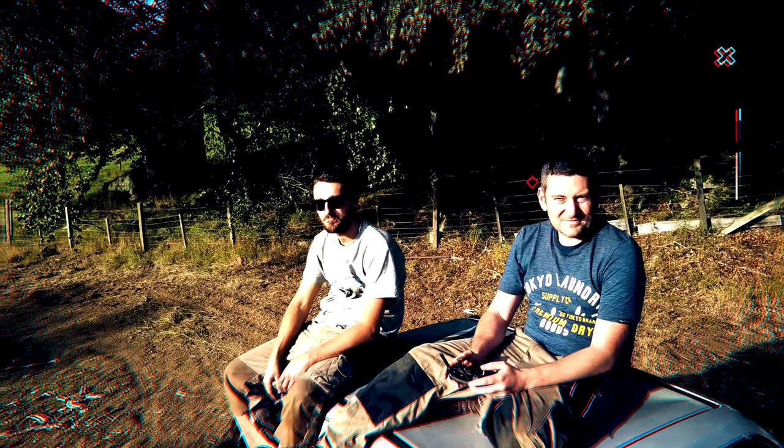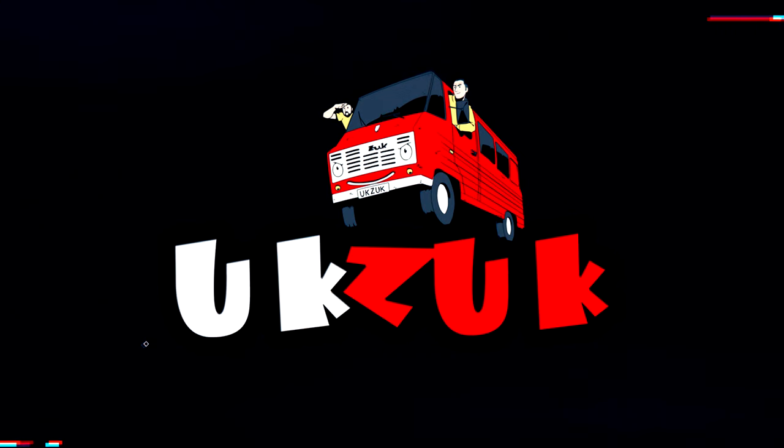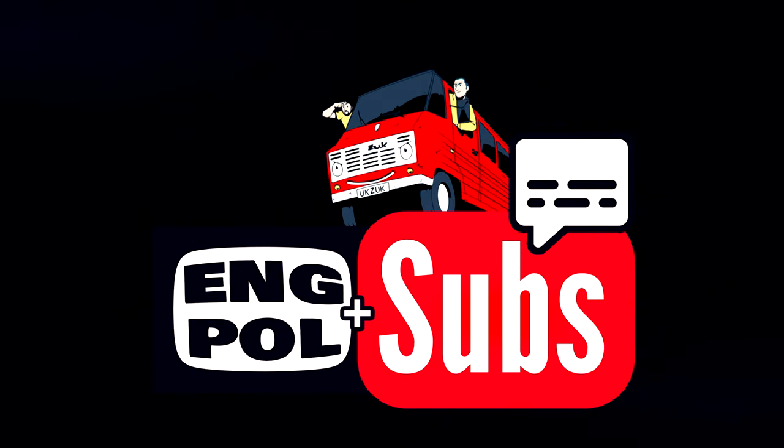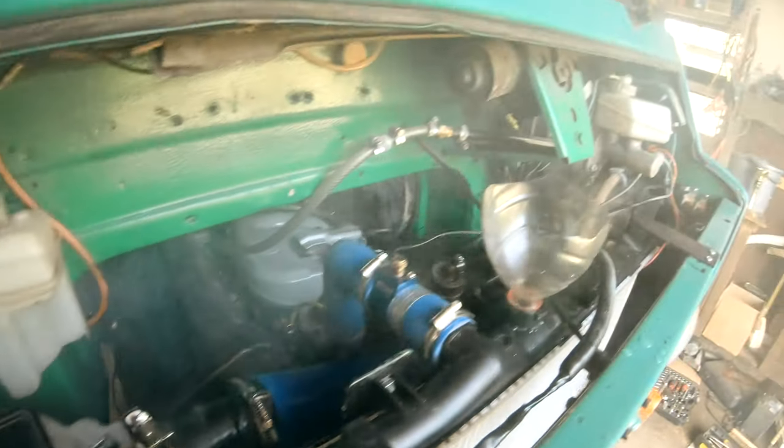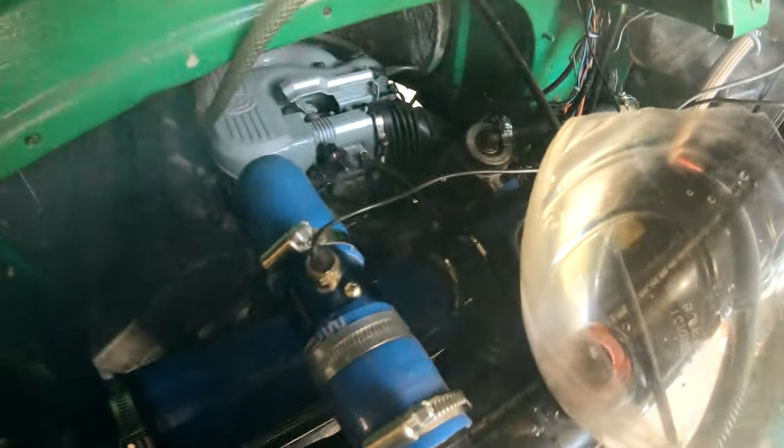Don't forget we do subtitles in English and Polish. 2020 was dark times for everyone. The highlight was when the van finally started, but unfortunately after a few days it had blown the head gasket, and I wasn't happy with the condition of that particular engine.